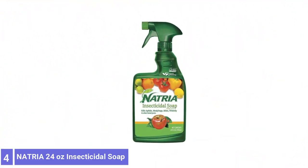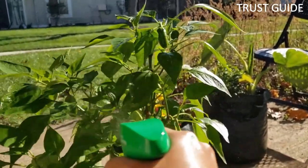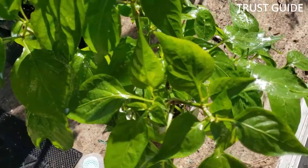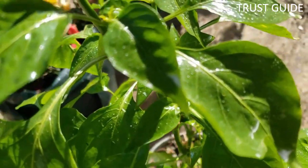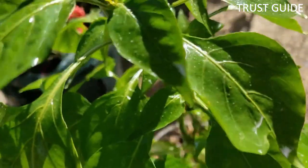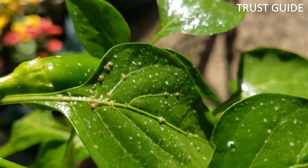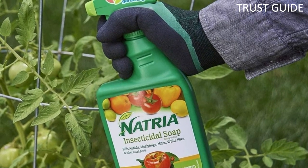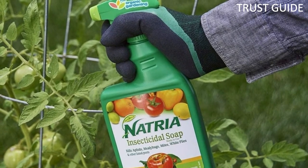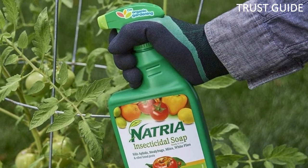Number 4: Natria 24 Oz Insecticidal Soap. Natria 24 Oz Insecticidal Soap is a multipurpose insecticide that kills on contact and works in minutes. It is safe to use on indoor and outdoor plants to treat whiteflies, aphids, mealybugs, mites, and many other listed insects. Use it against the adult, larval, or nymphal stages of pests. This is not a preventive treatment — targeted pests must be present for the treatment to work.